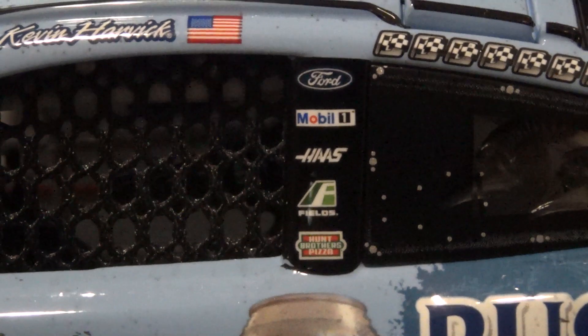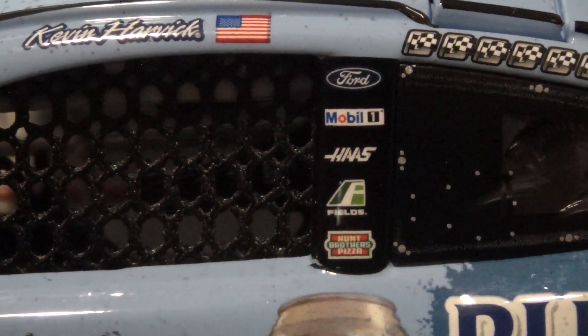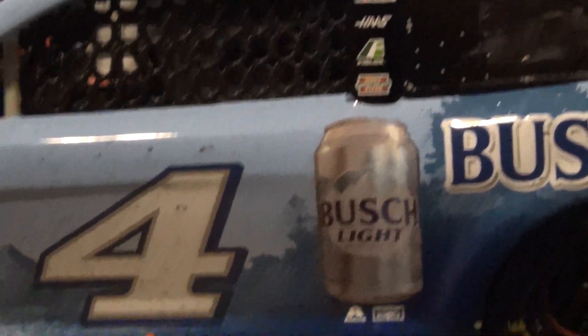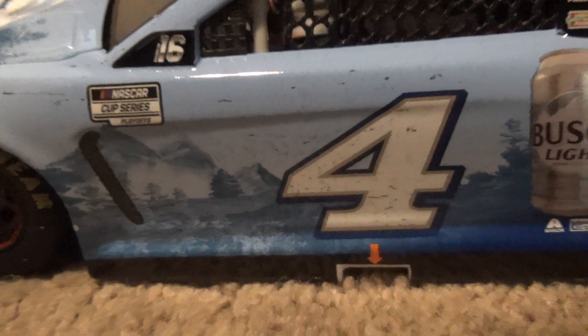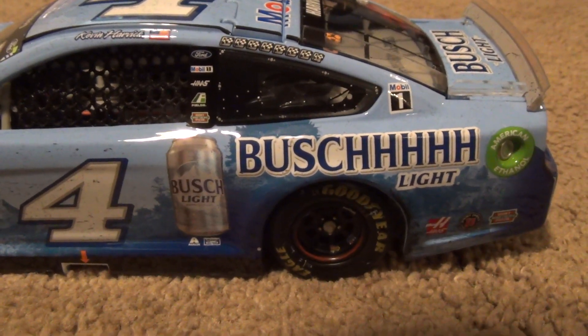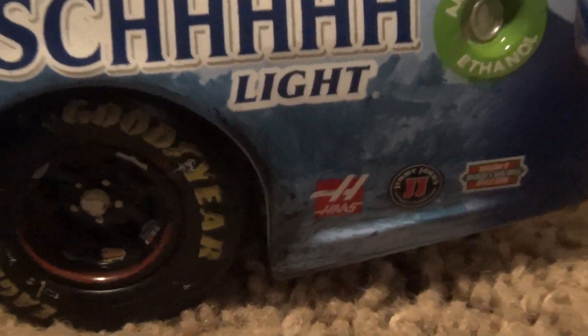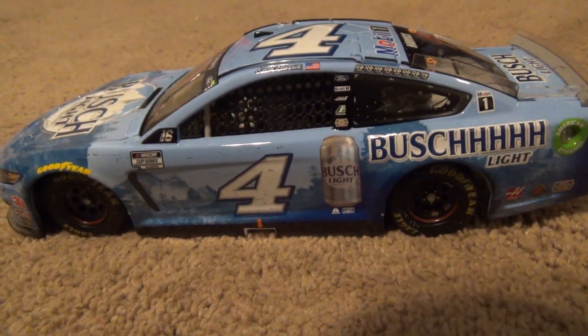For what it's worth I'm looking through this tiny screen, so if I can't see something I just can't see it — that is just the way it is. Got your B-post sponsors up there. The Busch Light scheme is always nice — really well done.